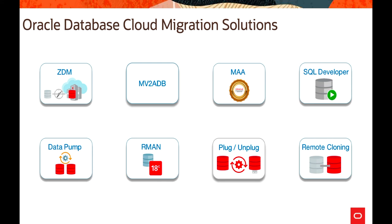Remote cloning allows cloning of non-CDB and CDB databases to Oracle Cloud Infrastructure. This method is best for customers with Linux on-premises and database version 12c or later.